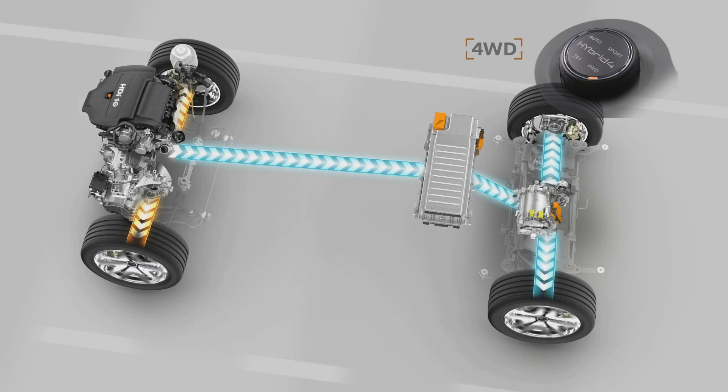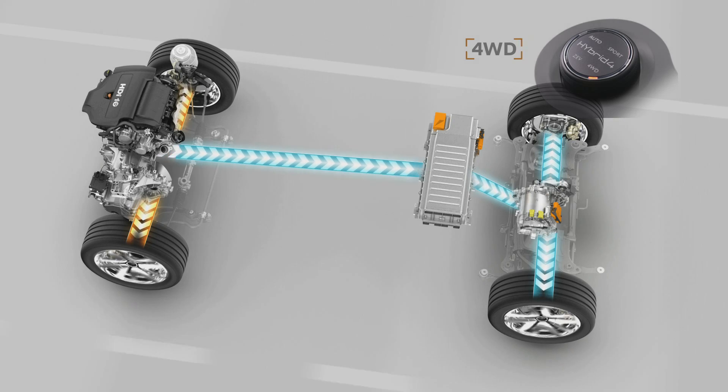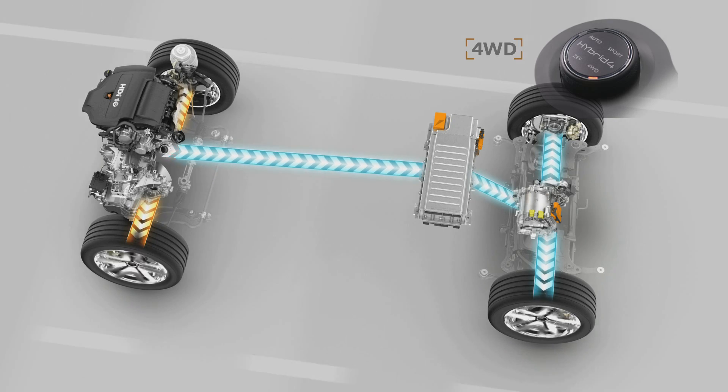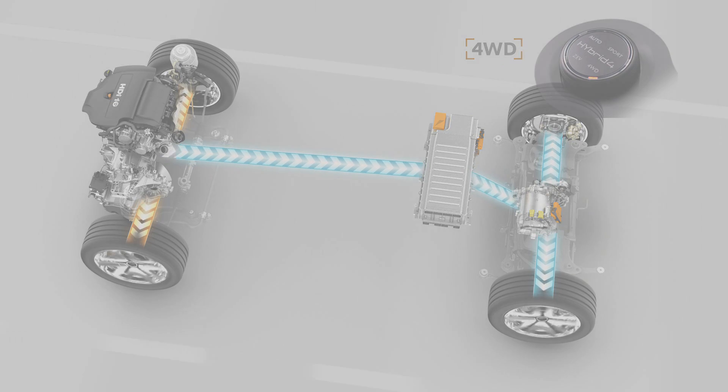In 4WD mode, the diesel engine and electric motor work together, with electricity powering the rear wheels and diesel the front wheels, for maximum grip, safety and driving pleasure.